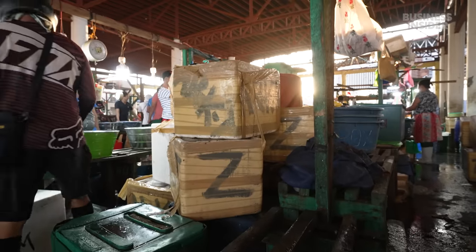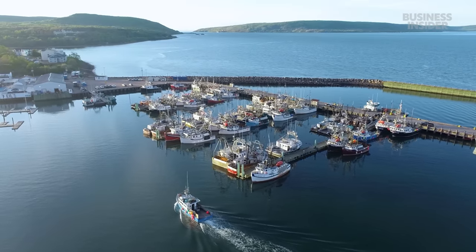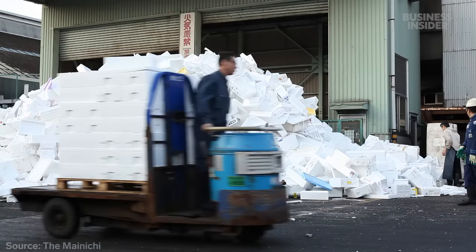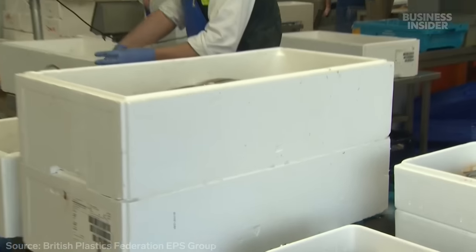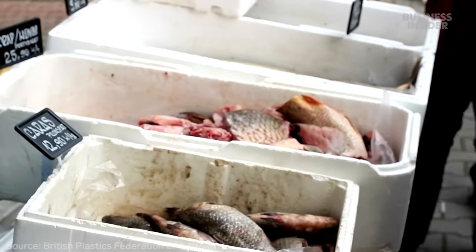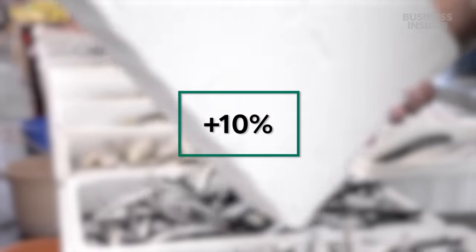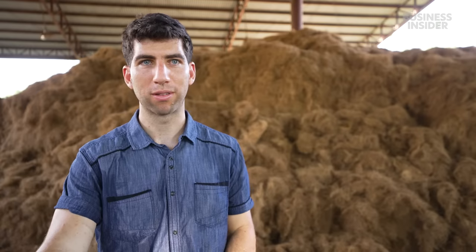Foam boxes are not just confined to the Philippines — they're used at most of the world's top fishing ports. In Japan, over 15,000 pounds of fish boxes get dumped every day. The British seafood market annually goes through 22 million of them, a figure that rises by 10 percent every year. "We're trying to replace as much plastic foam with natural fiber as we possibly can, and benefit thousands of coconut farmers in the process."